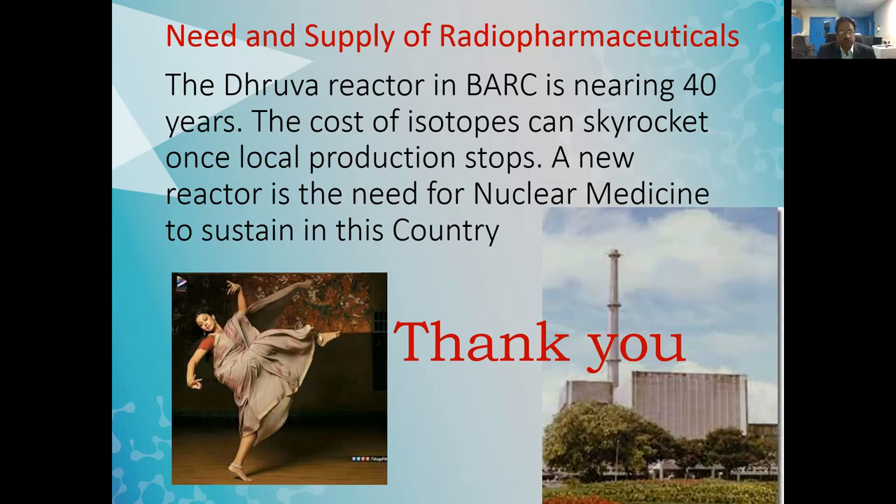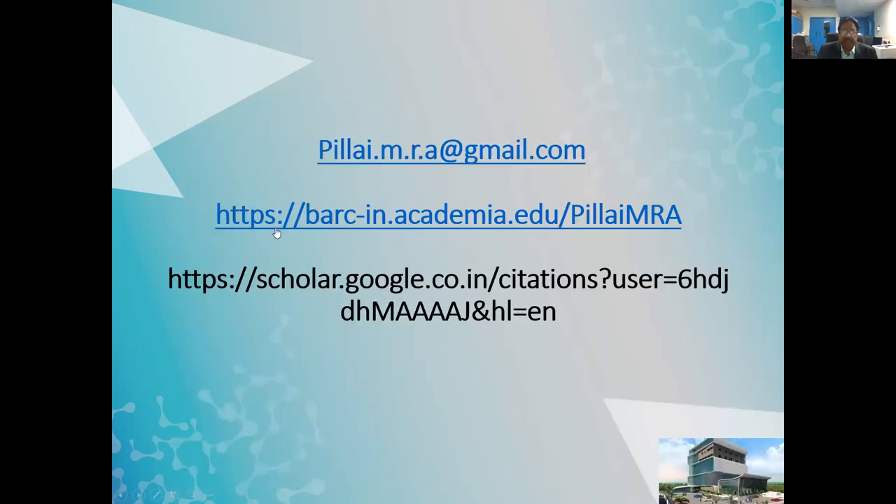With this, I will close my talk. I thank all the audience for their patient listening. I also mention my Academia website, which is openly available — all my talks, papers, and books are loaded there. Nuclear medicine colleagues, younger residents, and nuclear medicine technology students can access all this information freely. Thank you very much, and thanks once again to the organizers for inviting me.